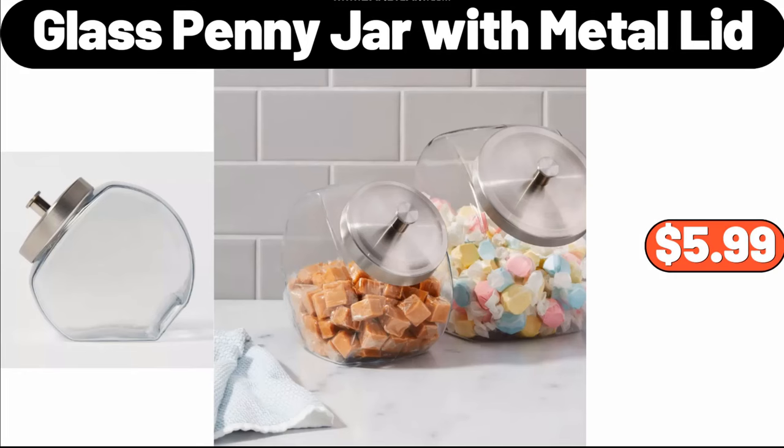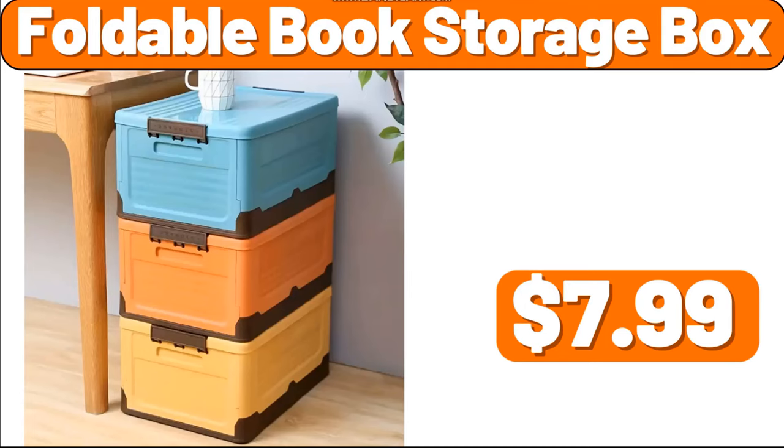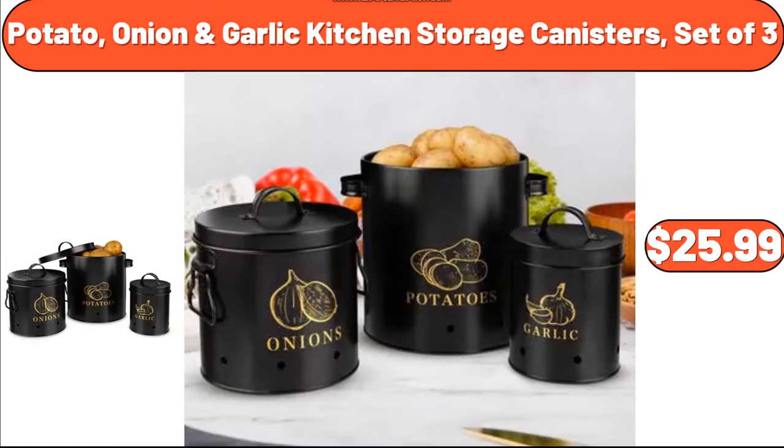Glass Penny Jar with Metal Lid, $5.99. Family Packed Chicken Breasts, $11.45. Foldable Book Storage Box, $7.99. Potato, Onion, Garlic Kitchen Storage Canisters, Set of 3, $25.99.